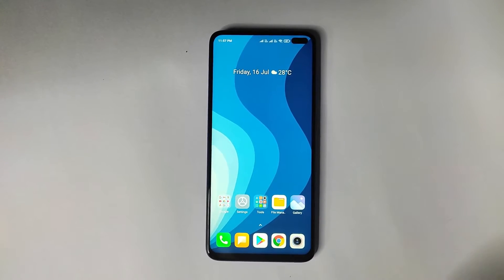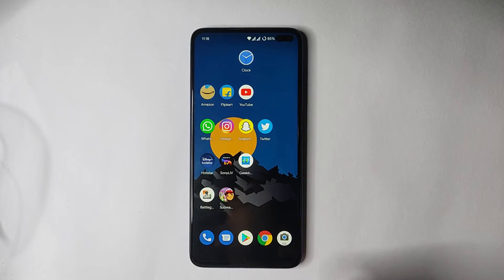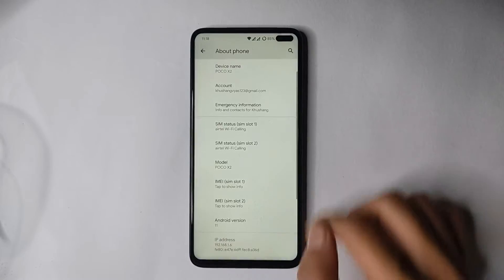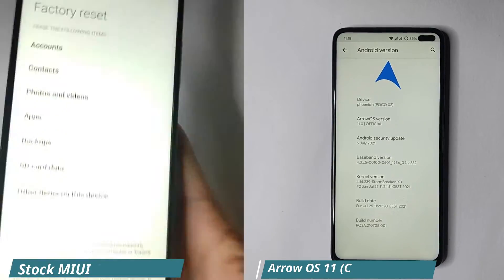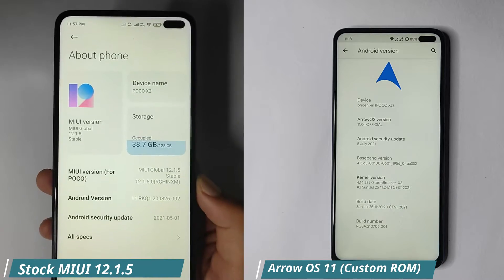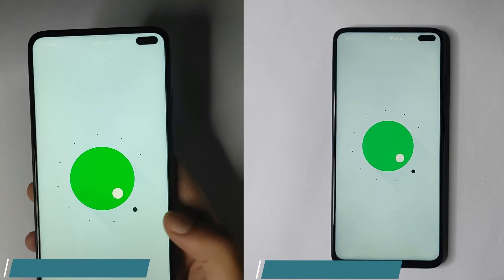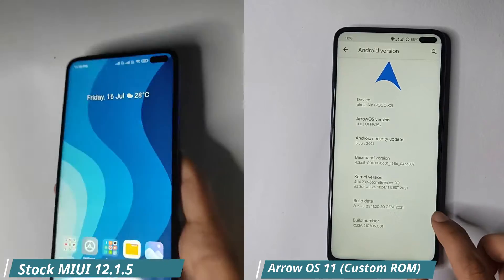Hello guys, welcome back to my channel. Today we are going to do a speed test between the stock ROM MIUI and a custom ROM. On the custom ROM we are using Arrow OS 11, and the stock ROM MIUI version is 12.1.5, because the latest update 12.5.1 is very laggy and bad in speed. So I'm using the previous version of the MIUI stock ROM.